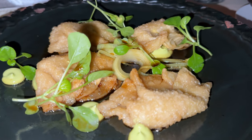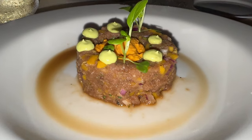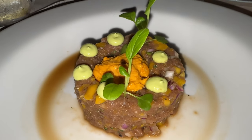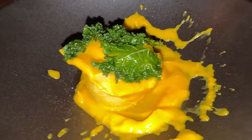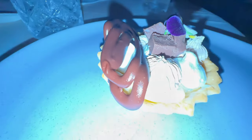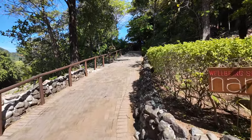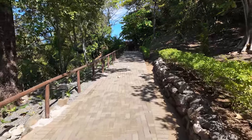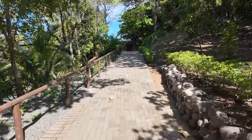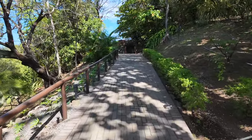I got some pork gyoza, tomato soup, tuna tartare, and a beef tortellini. Up the hill here, they have a well-being spa. It's nice because it's up above the resort, on the mountain, and it backs right up next to the jungle.